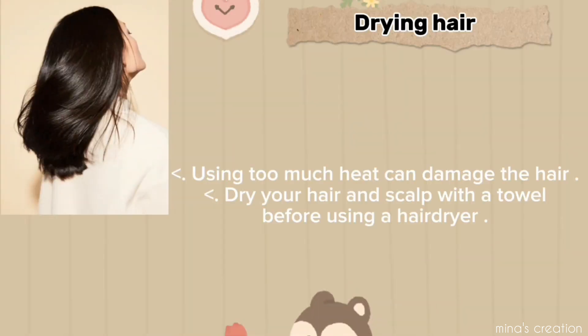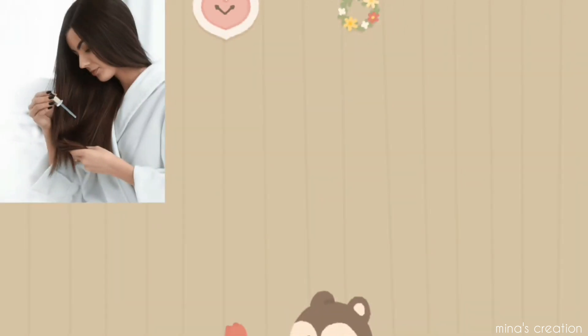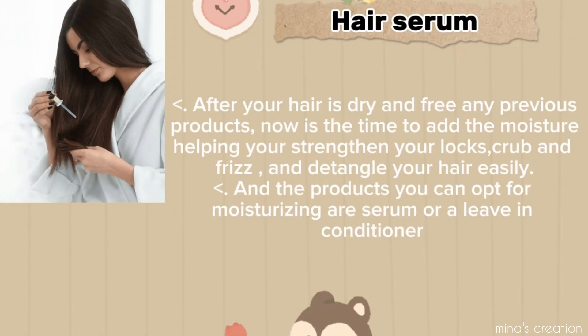Drying hair: using too much heat can damage the hair. Dry your hair and scalp with a towel before using a hair dryer.